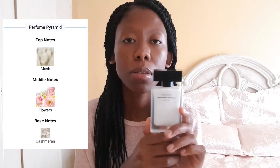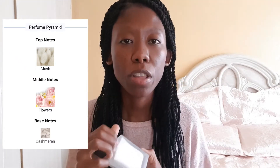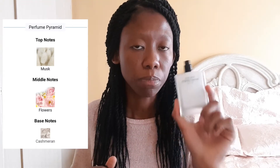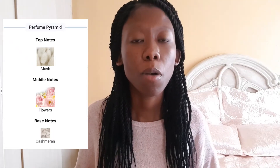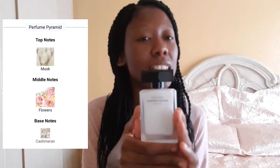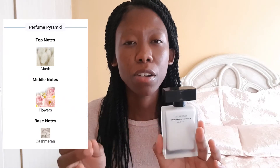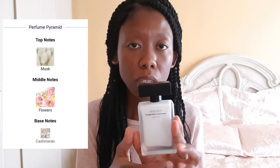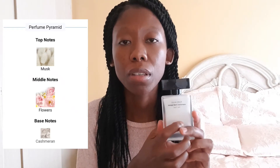I'll try to get the rest of the range later on. This has only three notes, if I'm not mistaken: musk, flowers, and cashmere. It's a very simple perfume, but it's very feminine — very crisp and clean for during the day. And I got a compliment for this at work.